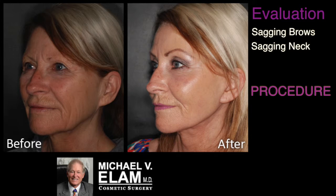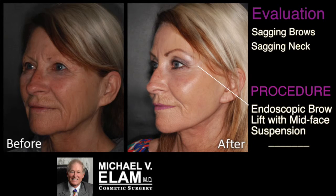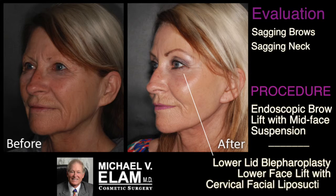The procedures performed in this patient included an endoscopic brow and mid-face suspension, which elevated the brows into their normal position, a lower lid blepharoplasty, and a lower facelift with cervical facial liposuction.